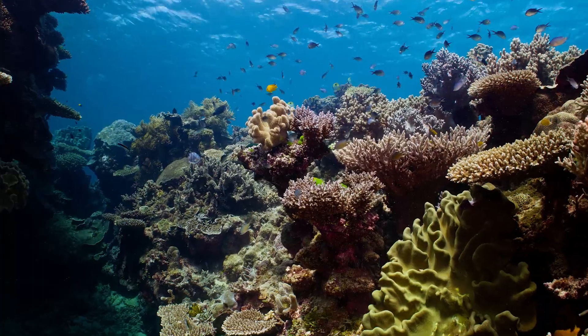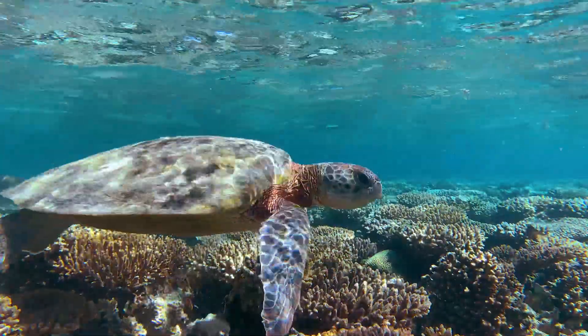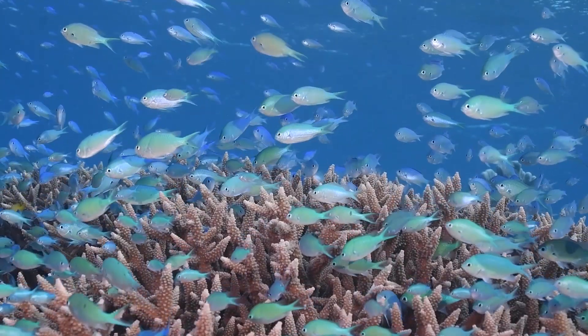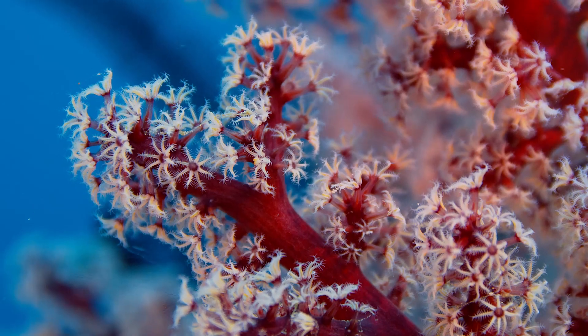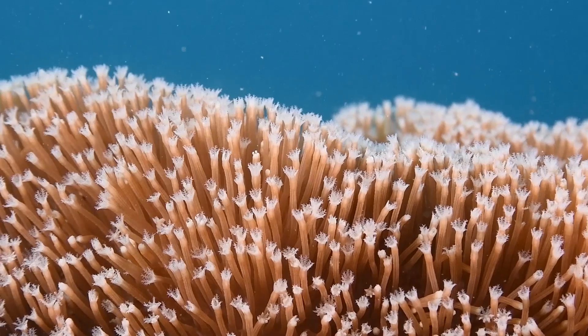Coral reefs are like the rainforests of the sea. They're the structures that provide and sustain the life of the reefs. Around the world they sustain about 25% of the marine life, even though they represent only 2% of the ocean and the marine real estate. Our coral reefs have adapted over thousands of years to the environment that they're in. What's happening now is that the environmental conditions they've adapted to are changing too quickly for them to be able to keep up.